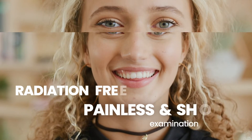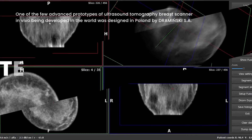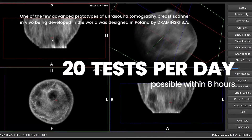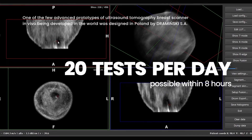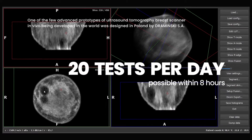The examination is radiation-free, painless, and has a short examination time. One of the few advanced prototypes of an Ultrasound Tomography Breast Scanner in vivo being developed in the world was designed in Poland by Drominski SA.